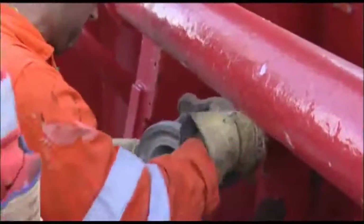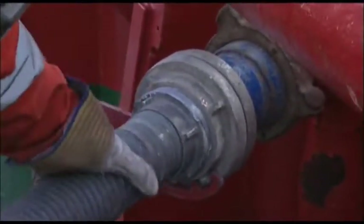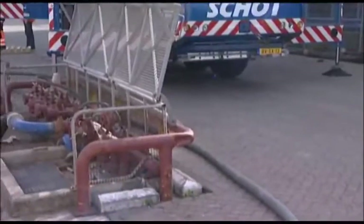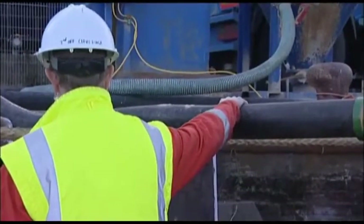The loading hoses must be secured to prevent them from moving and becoming a hazard. The venting hose may be taken ashore and filtered. Where the venting hose is placed in the water, it must be properly weighted and placed away from the jetty. All hoses, including the venting hose, must be monitored during loading.